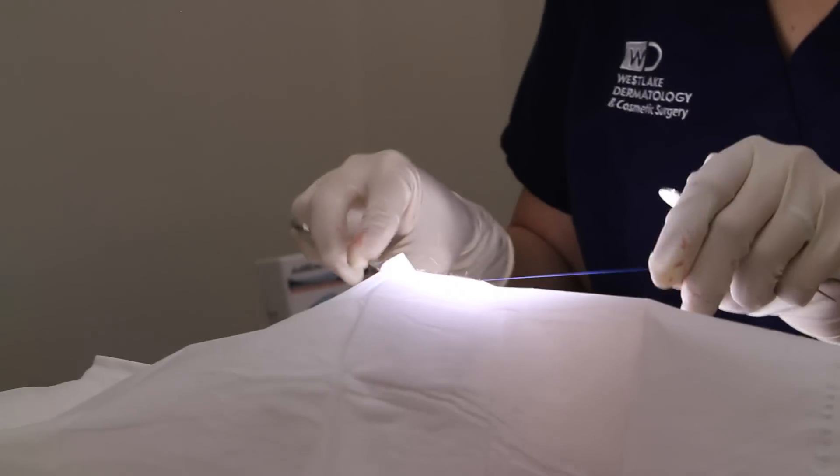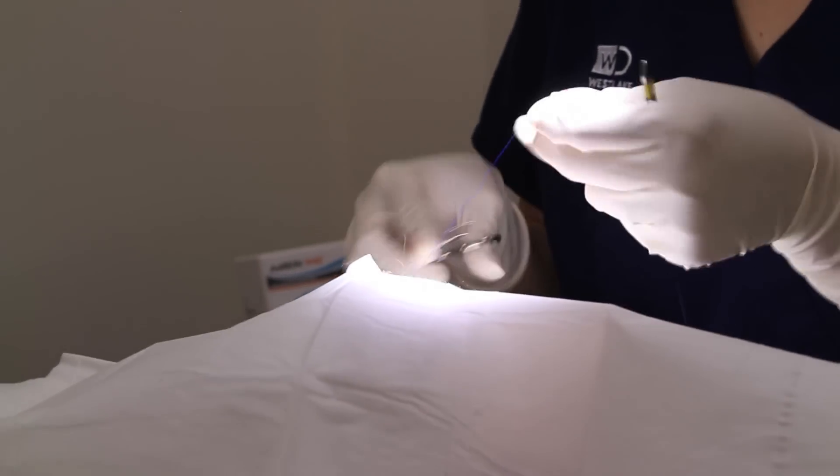I was stitched up and out of here in just over an hour. People say, I can't see it. Where is it? That's the whole idea. We don't want to be able to see it. It's gone. And it just looks like another wrinkle. And I'm proud of it.